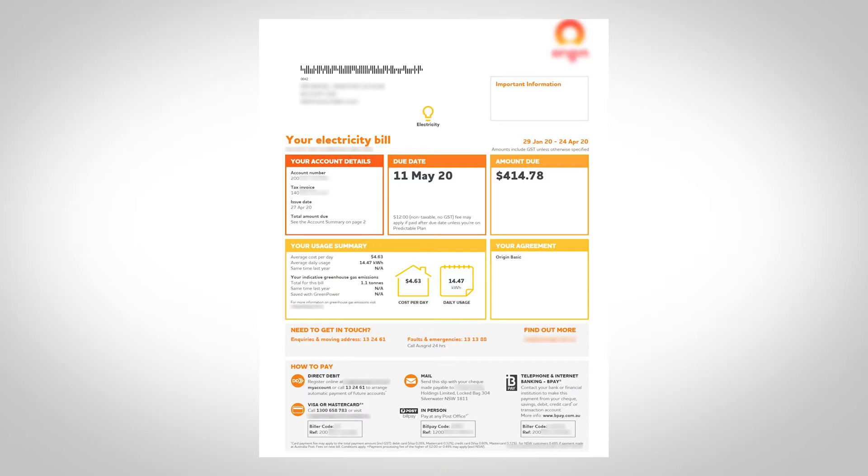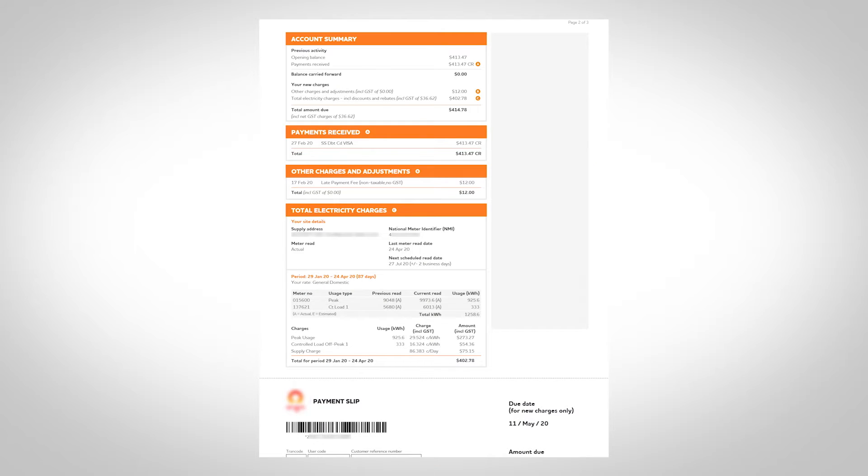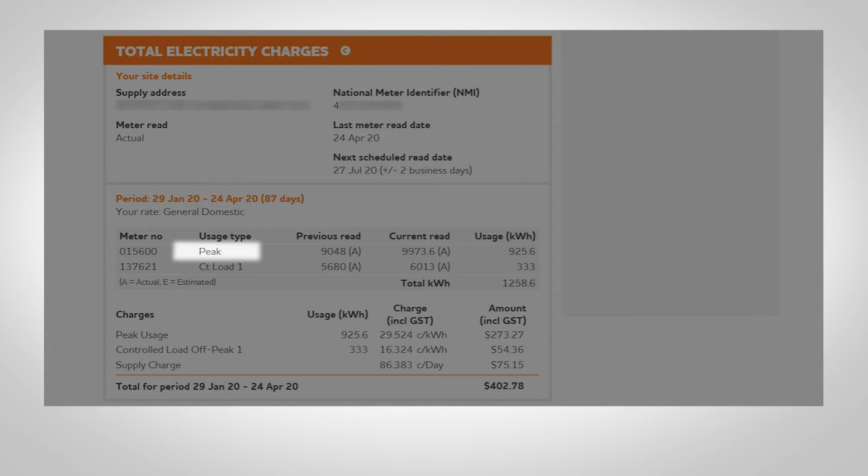The first step is to understand the tariff or the rate that you're buying your electricity in — a time of use tariff or a flat tariff. Grab your energy bills, and if your usage contains the line items of peak, shoulder and off-peak, then you're on a time of use tariff. If it just says peak usage, then you're on a flat tariff.